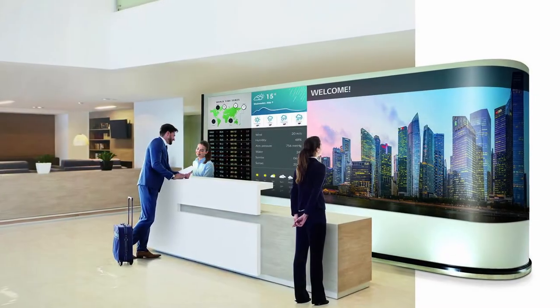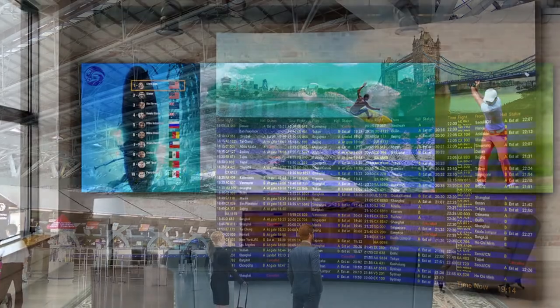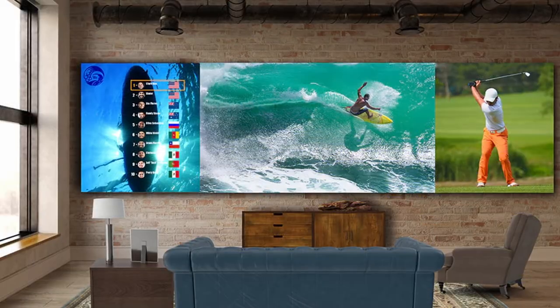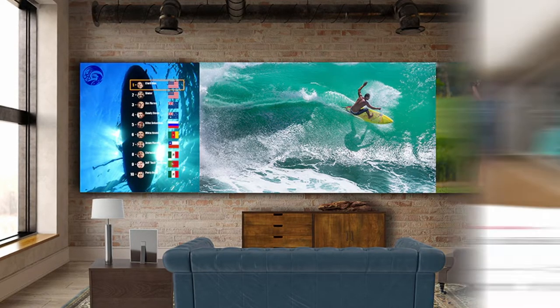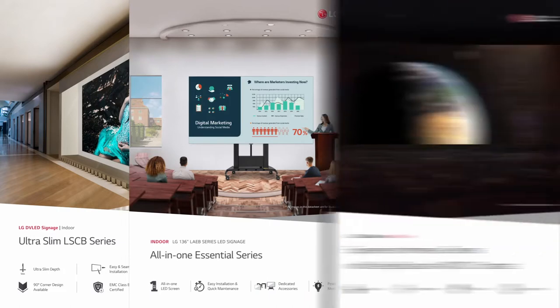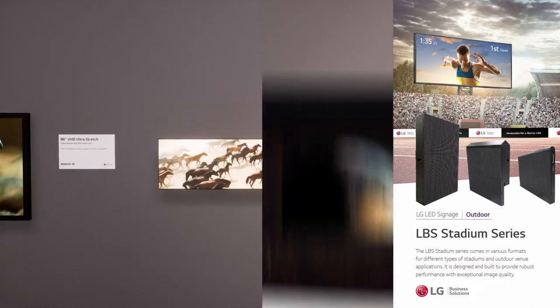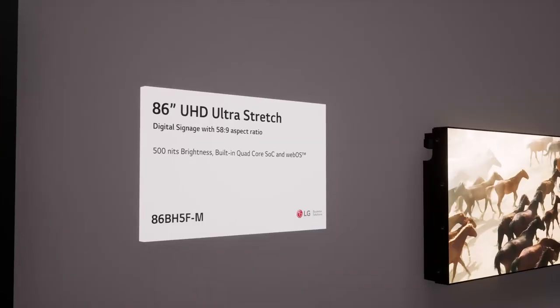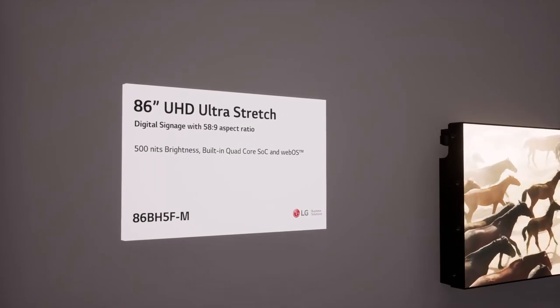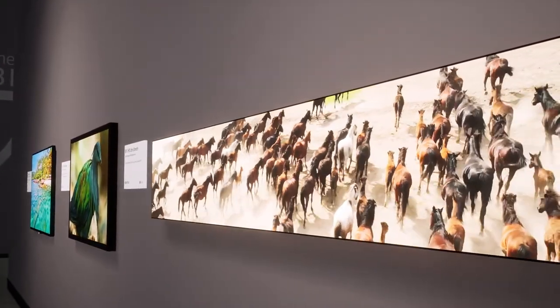Sometimes a shape other than a standard 16:9 display is required for maximum creative potential. Any display that needs to be in a non-standard shape is usually created using DVLED. Though LG are themselves experts on this technology, it may not be as feasible for certain applications. Enter the 86-inch UHD Ultra Stretch Display. With an impressive 58:9 aspect ratio, it has all of the wow factor of a non-standard DVLED display, but has power and video processing built into the unit.